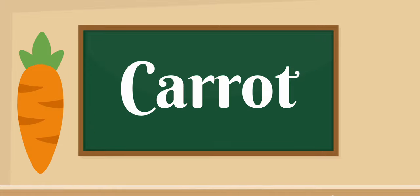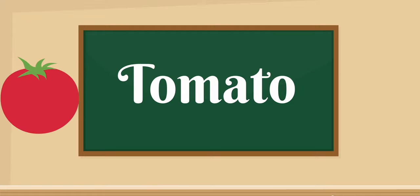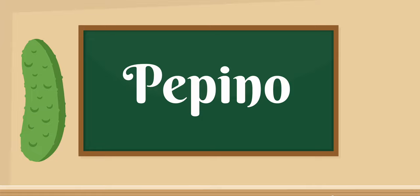Carrot — zanahoria. Tomato — tomate. Cucumber — pepino.